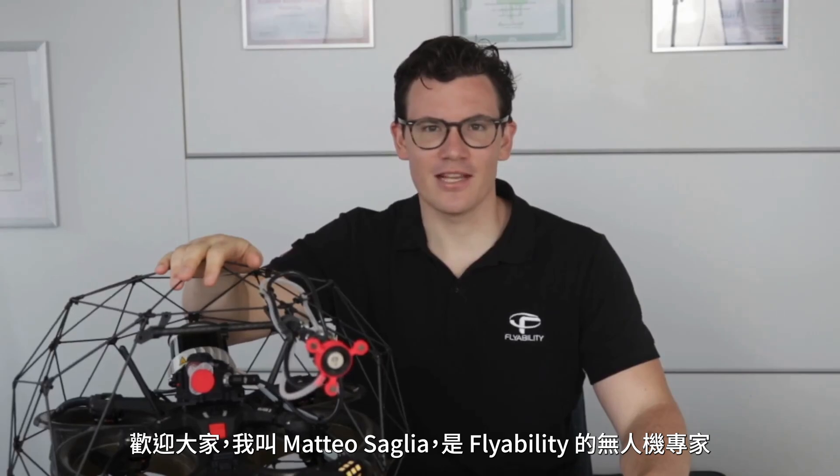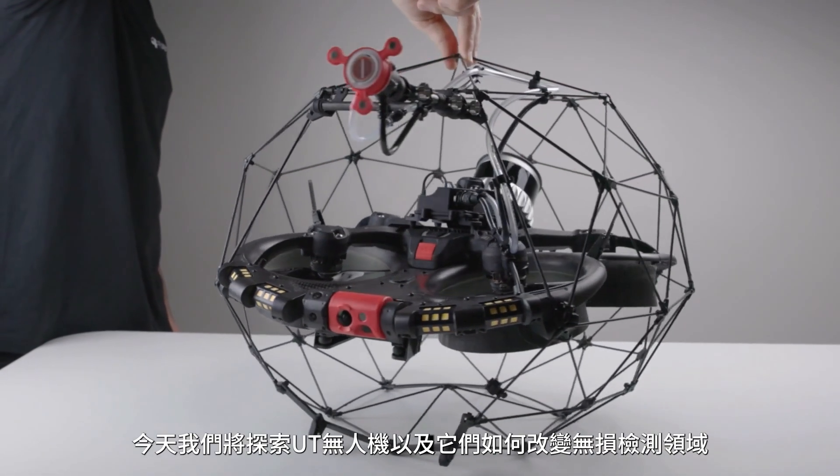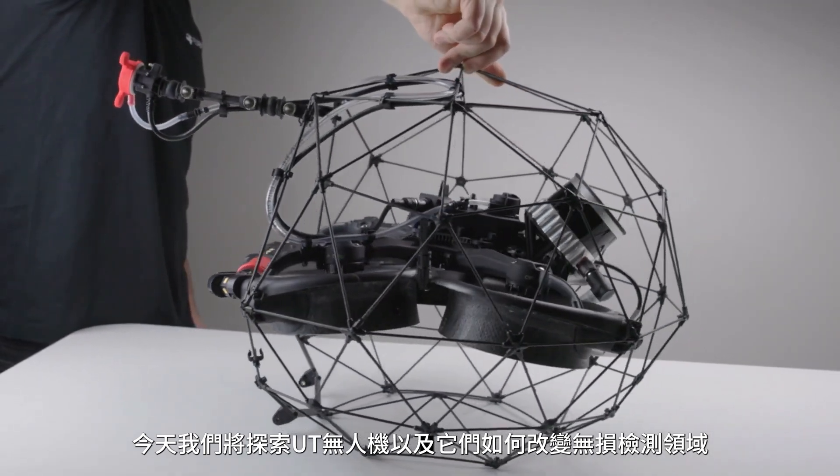Welcome everybody. My name is Matteo Sallia and I'm a drone expert here at FlyAbility. Today we will be exploring UT drones and how they are transforming the field of non-destructive testing.